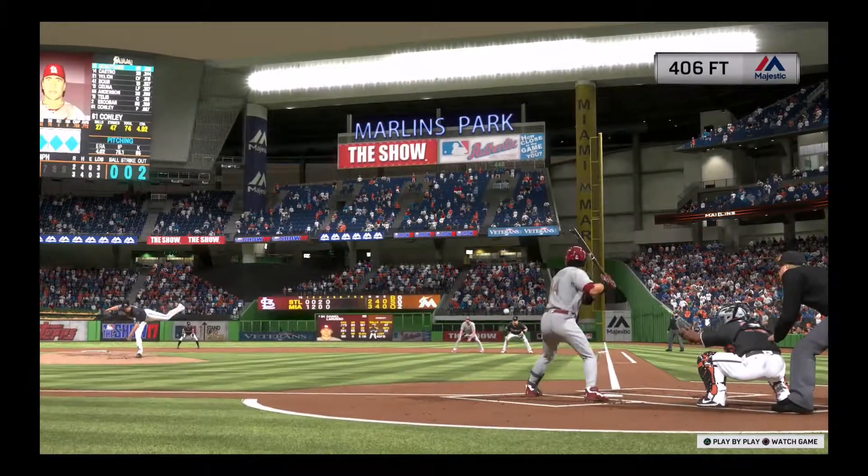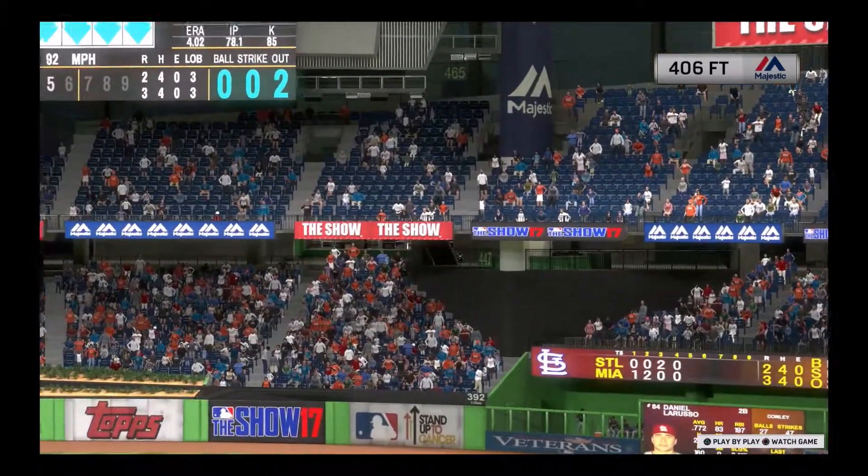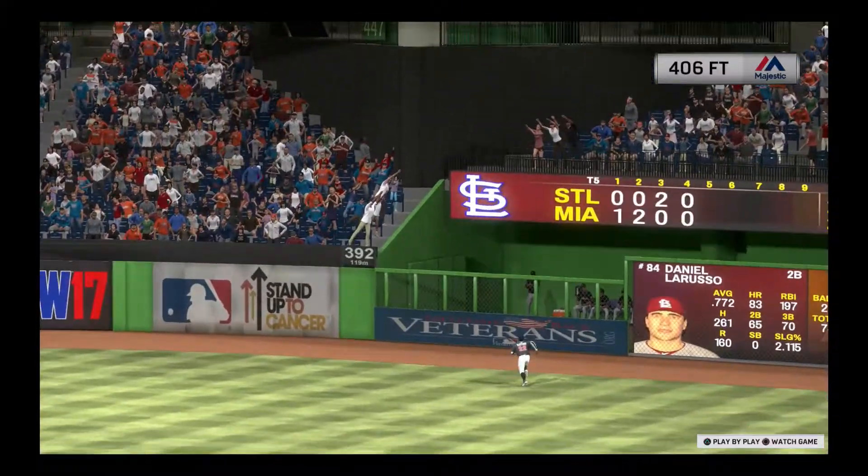One more time — he gets a pitch to handle. You've heard that before, and you can add one more home run onto this already impressive number.